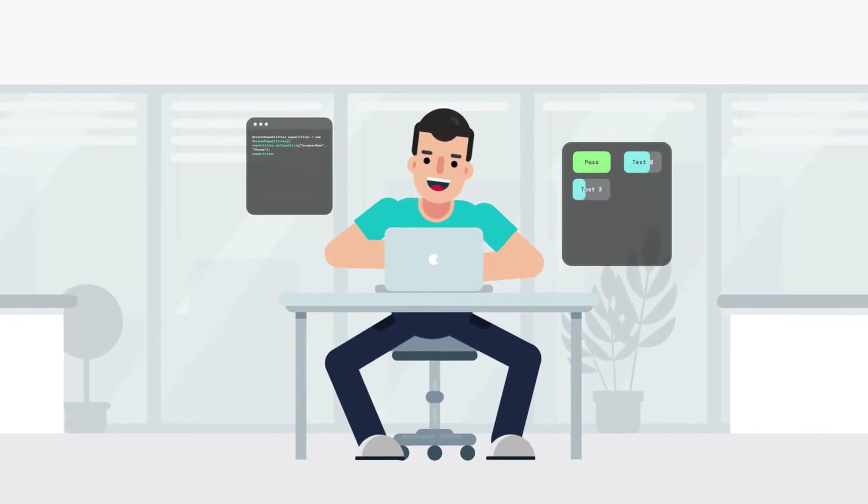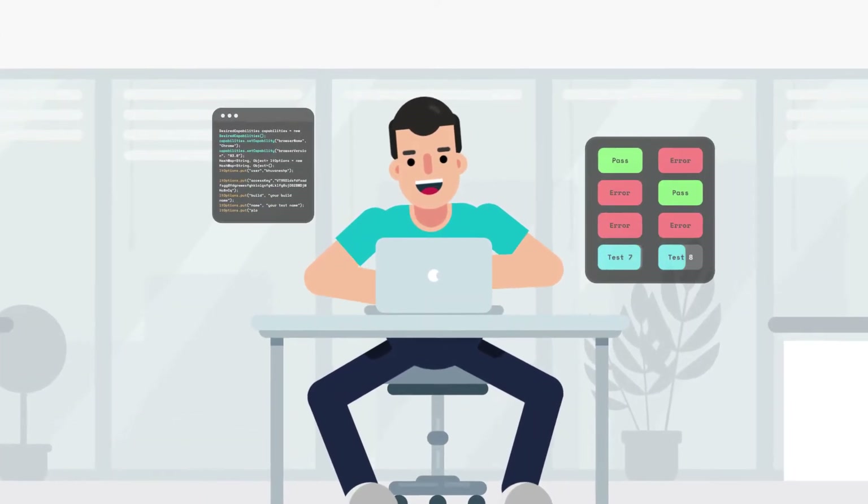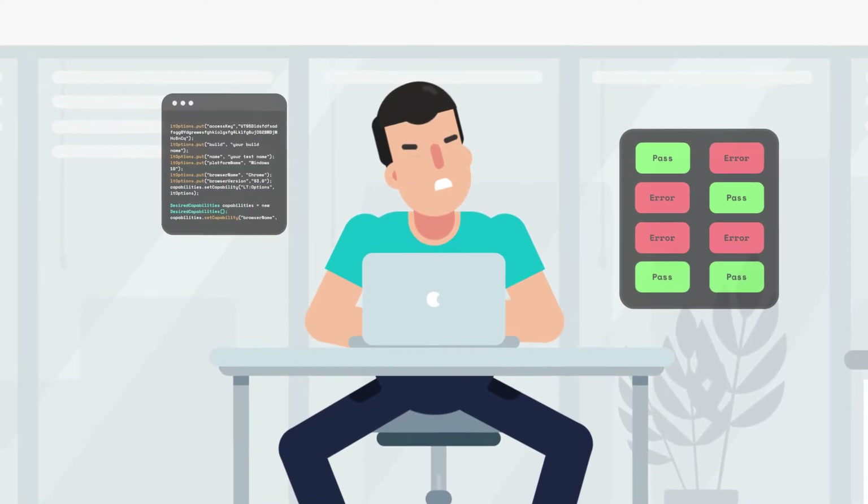Relying on manual testing becomes a cumbersome process as you scale your product. It also comes with a higher risk of oversight and incomplete coverage.